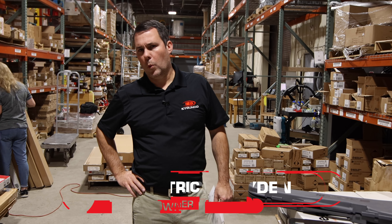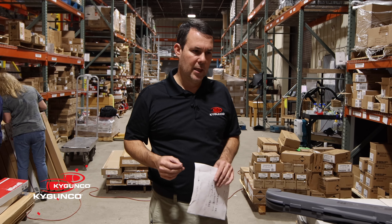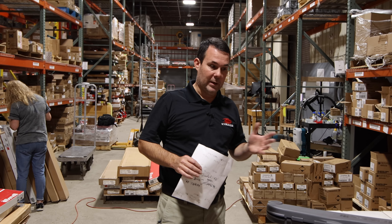Hey, Patrick with KYGunCo. We are entering our halfway point over 12 Days of Christmas. For the last six days we've been sending out emails every day with some specials. We're going to do that for the next six days for a total of 12 Days of Christmas. For the next couple of days though, we have some specials that we've never shown you before.